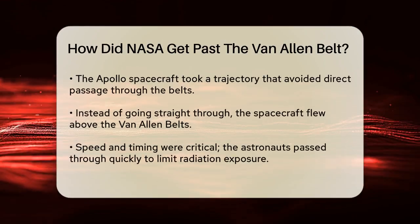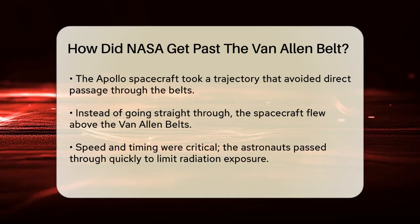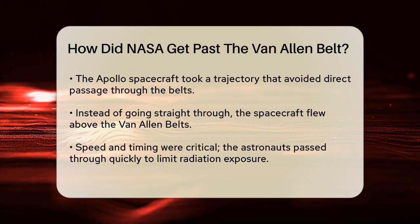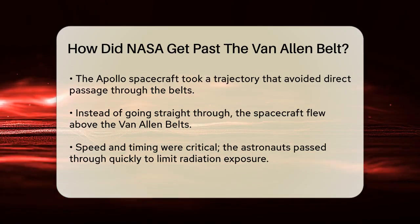When NASA planned to send astronauts to the moon, they knew they had to navigate through this radiation. The Apollo spacecraft took a trajectory that largely avoided the Van Allen Belts. Instead of going straight through the belts, the spacecraft flew above them where the radiation was lower.